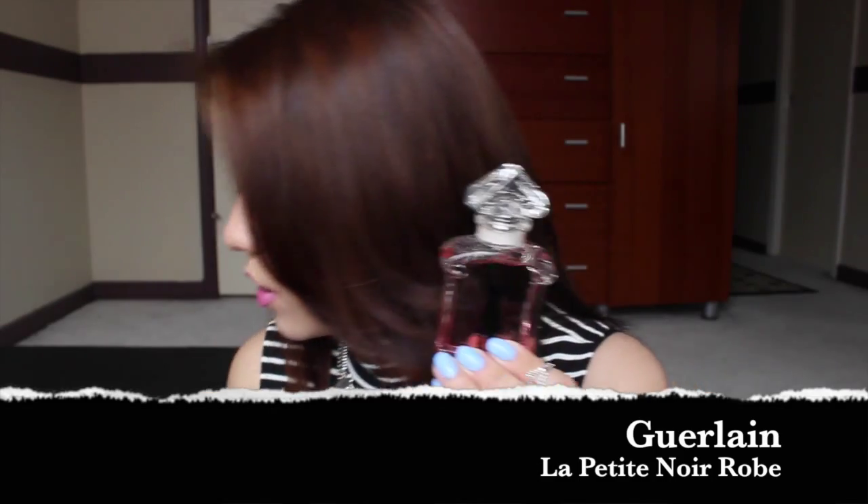Moving on to a less interesting item — I did pick up the Guerlain La Petite Robe Noire Eau de Parfum Couture in a small size. I never finish my perfumes so I think it's a waste to buy a bigger bottle — I have like five or six already. This is just a one-ounce size and it smells really good, I love it.